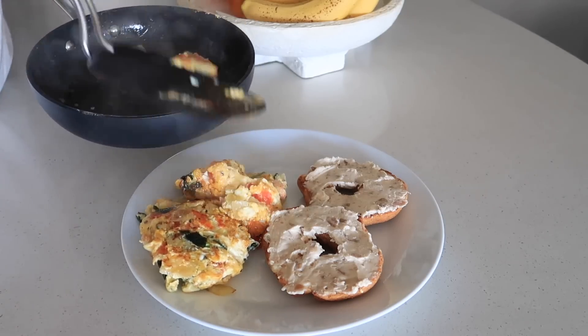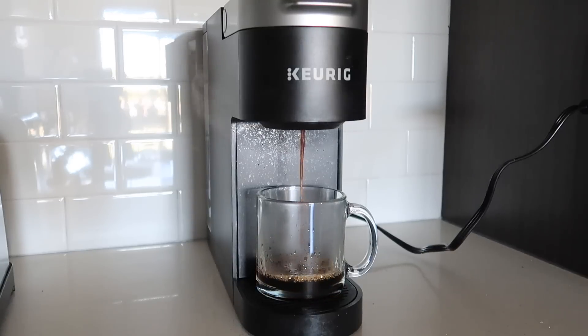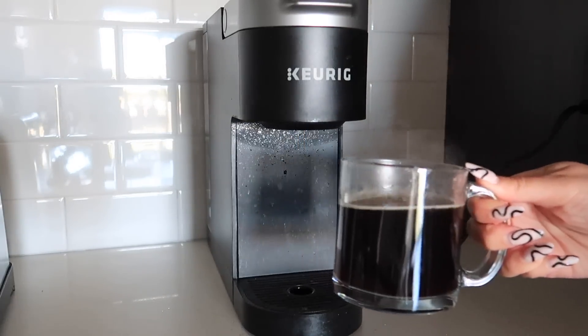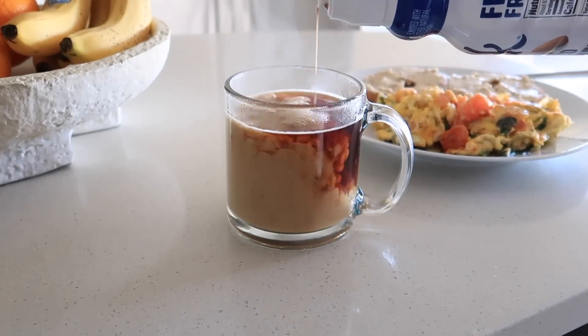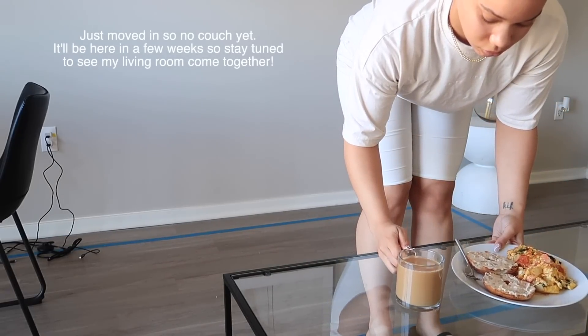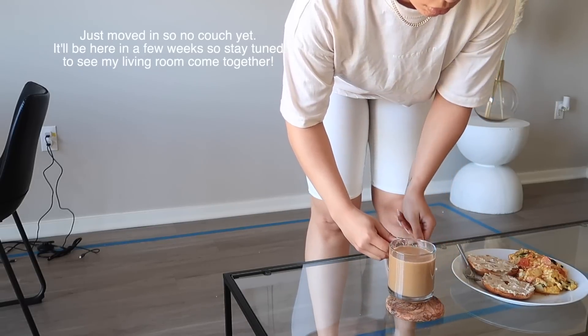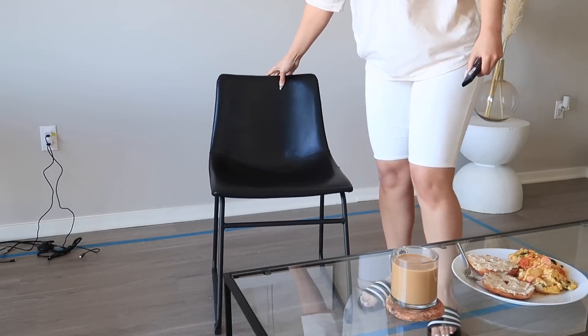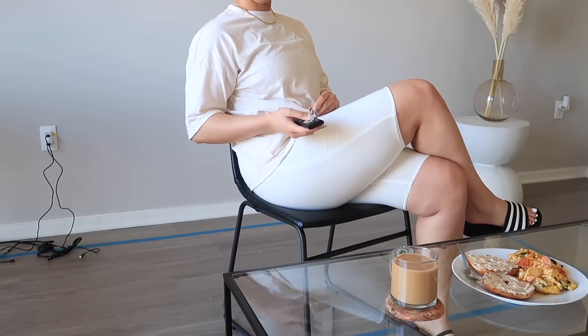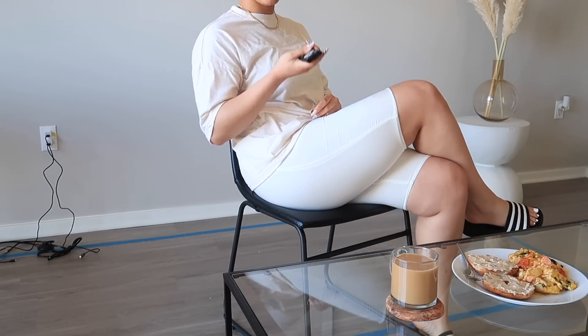Breakfast is pretty much served. I'm gonna go ahead and make myself a cup of coffee just to get myself going and pumped for the day. I use this dairy-free creamer from Silk and it is so, so good. I'm just gonna go ahead and sit down and catch up on some shows while I eat my breakfast.